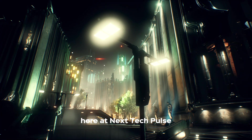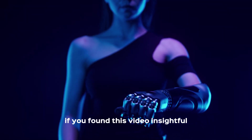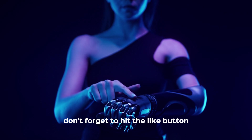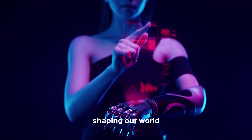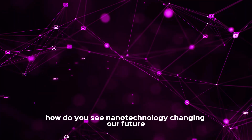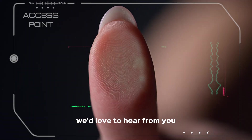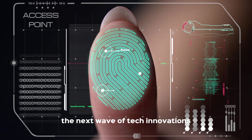Here at Next Tech Pulse, we're committed to keeping you informed about these exciting developments. If you found this video insightful, don't forget to hit the like button and subscribe to Next Tech Pulse for more deep dives into the technology shaping our world. Share your thoughts in the comments below — how do you see nanotechnology changing our future? We'd love to hear from you. Until next time, stay curious and keep pulsing with the next wave of tech innovations.